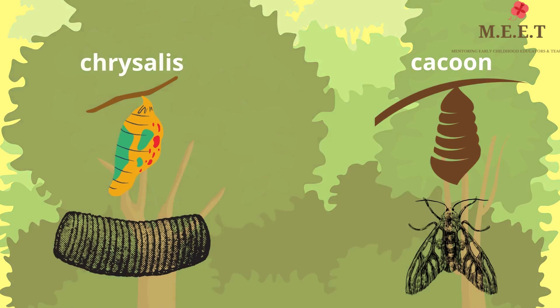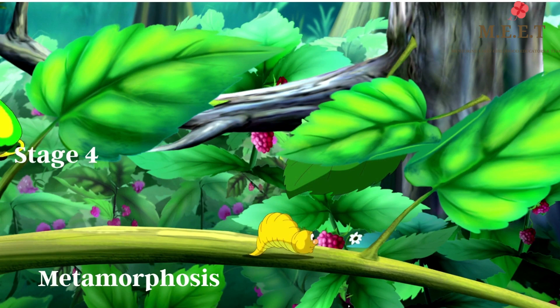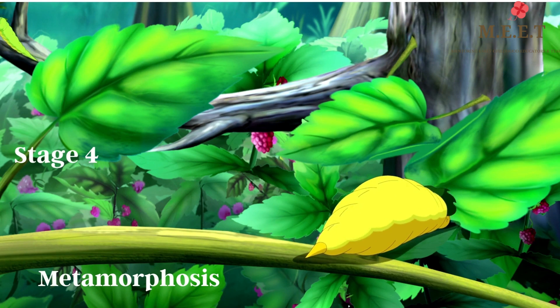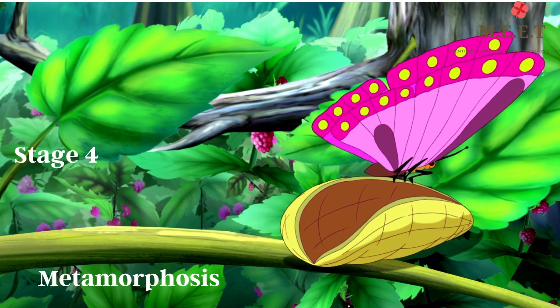While the caterpillar is in the chrysalis, the cells of the caterpillar turn into the cells of a butterfly. This process is called metamorphosis. The final stage is when the adult butterfly breaks free. It slowly comes out of the chrysalis and spreads its wings to fly high.